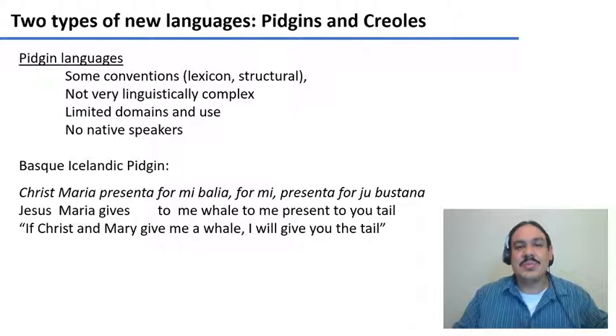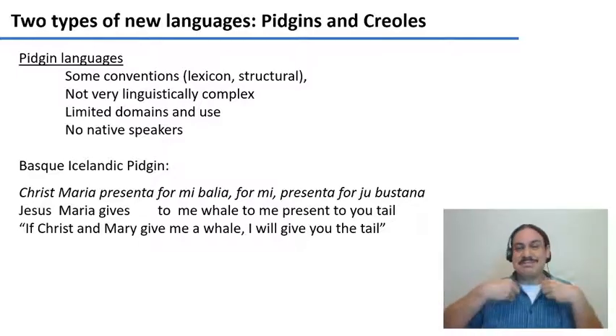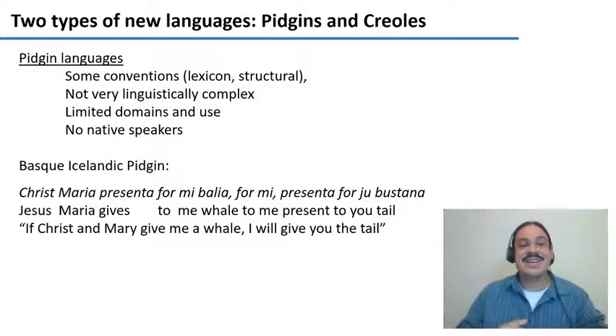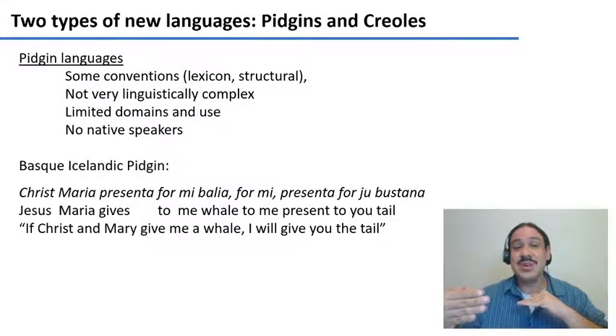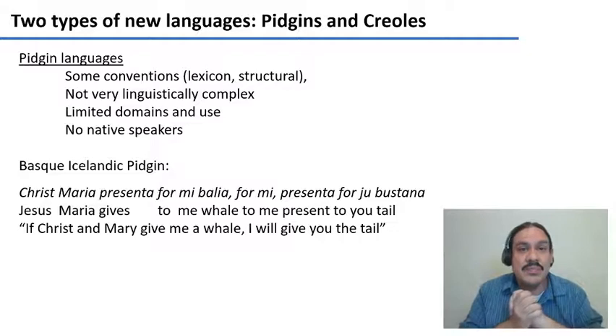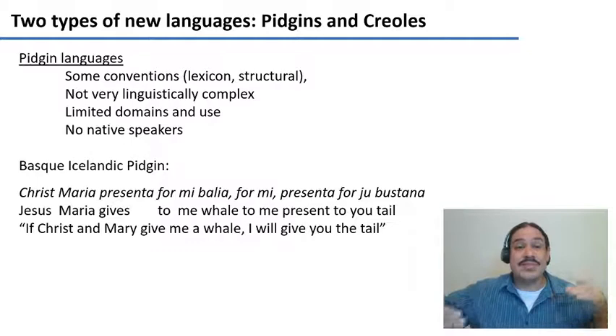Such a communication code would be a pidgin. A pidgin is a combination of languages that may have some words from English, some words from the other language. It's not very linguistically complex because you don't know each other's language, so you can't create a lot of structures — mostly just content words. These kinds of communication systems have very limited domains, just when there's a transaction going on, and there are no native speakers. Pidgin languages are something that happens on the spot.